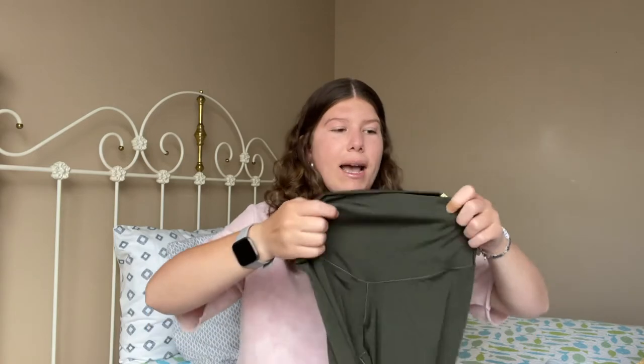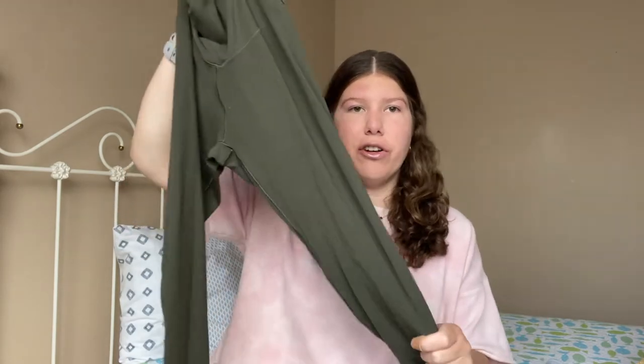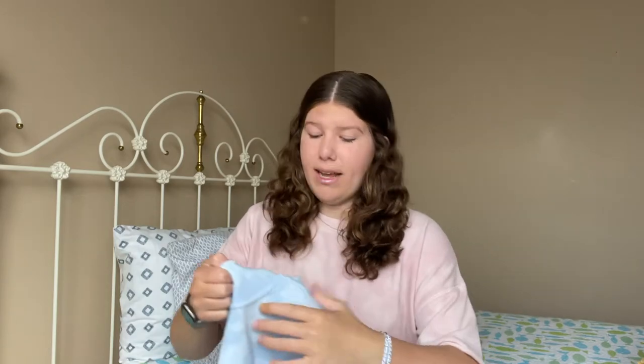Next up I have stuff from Aerie. When I went to the mall to return the Abercrombie stuff I stopped in Aerie, and I also placed an online order a couple weeks back. They always have great deals and I had coupons and reward points to use. First up I'm wearing this matching set — a t-shirt and shorts in a pink and white tie-dye style pattern. I love sets because they're so effortless. I also picked up leggings on sale — I have this exact pair in black, blue, and light green so I picked up a dark olive green. I love these leggings.